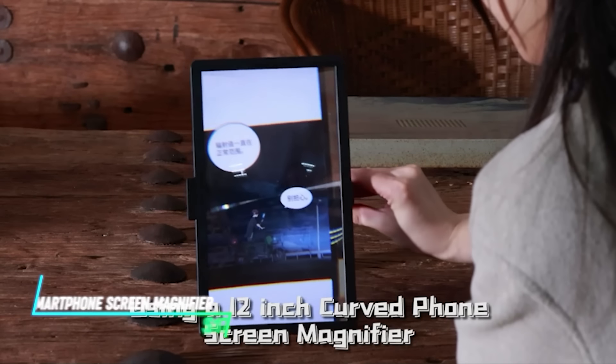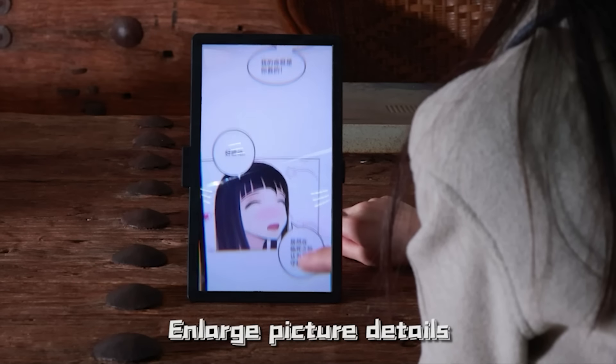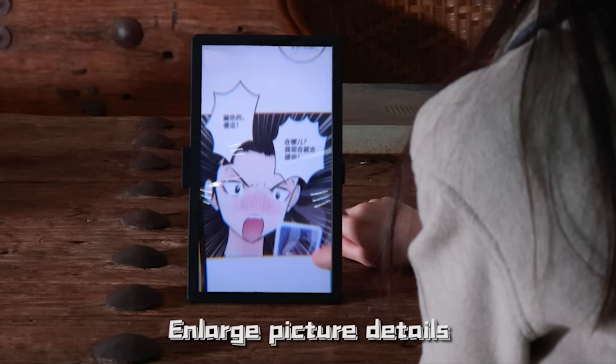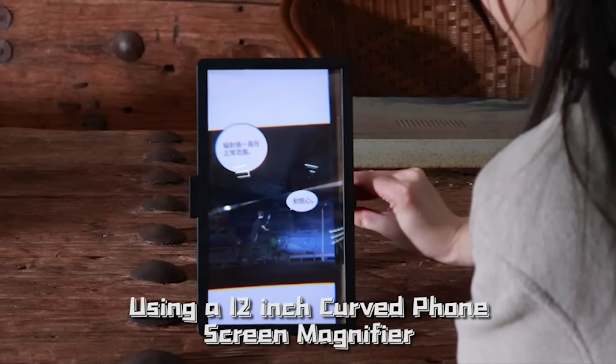This gadget magnifies your smartphone screen, making it larger and easier to see without any extra effort. It's like having a mini home theater wherever you go. Just slide your phone into the slot and it makes the screen bigger.